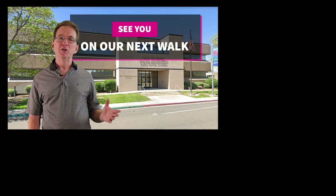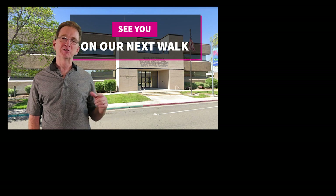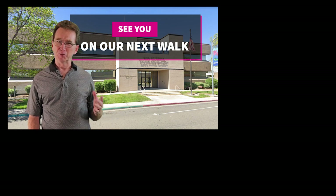Remember to check out the property link in the show notes. And if we mention a property here but it's not in the link, it may no longer be available. If you need an agent or just have questions, I'm here to help. You can find my contact information in the link as well. See you on the market.